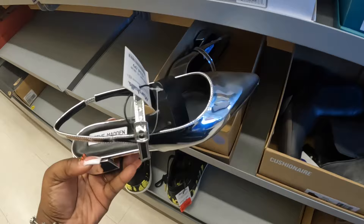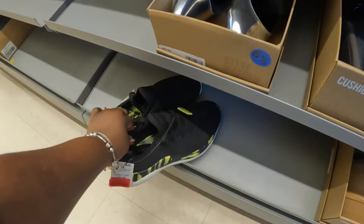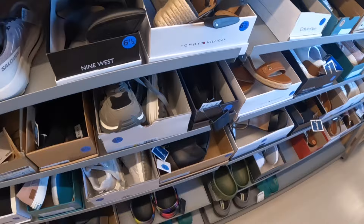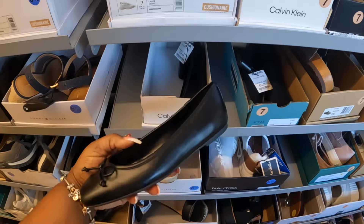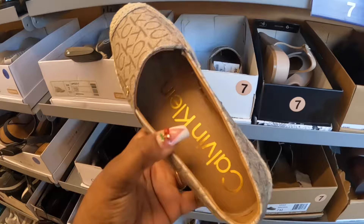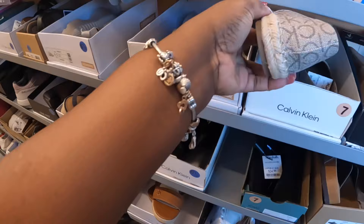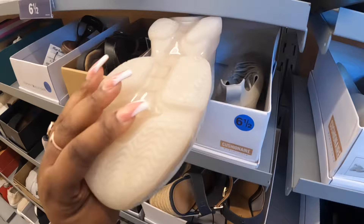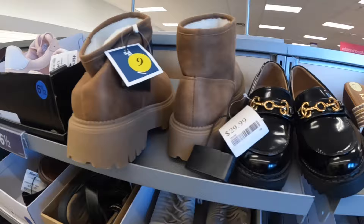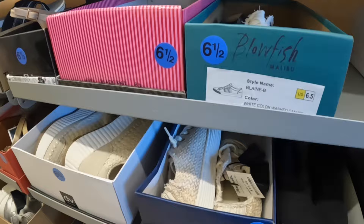Oh look, they have the Steve Maddens in silver. These are slightly different, okay — $35. Red tag, $25. I have my eyes on something. The Cushion nears sneakers — these Calvin Kleins are $30 for these flats. We did see these Calvin Kleins at TJ Maxx but these are $30. The cushion nears — these are $30. These are $30. These are $40. DKNY — these are $20.